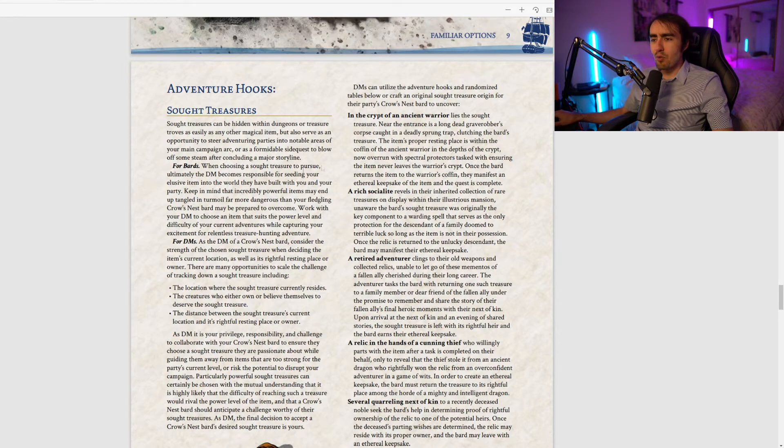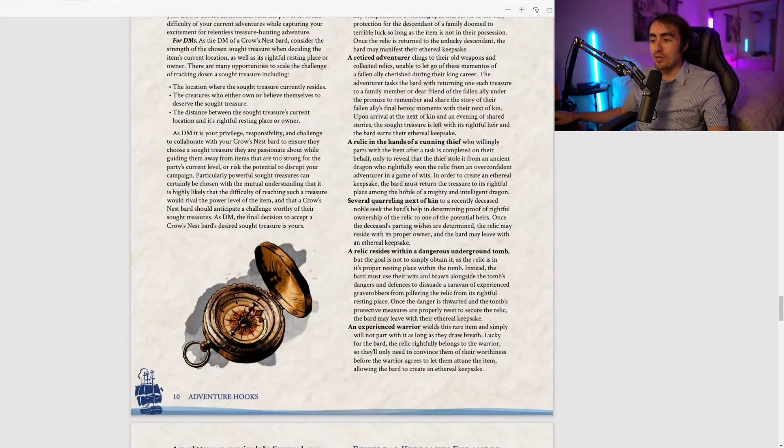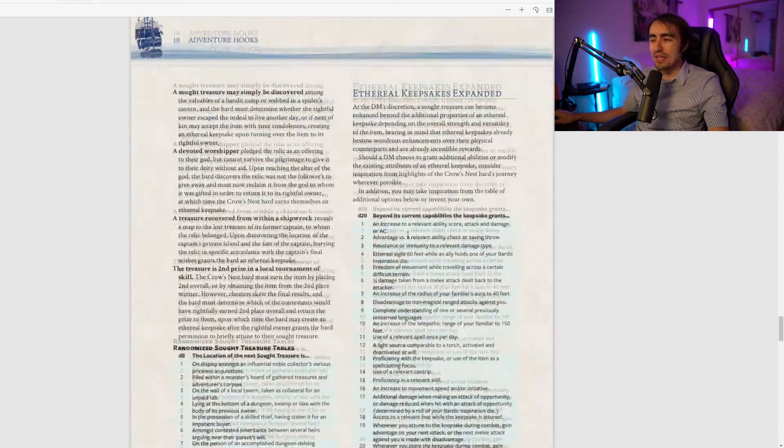Down here are some adventure hooks. For example: a rich socialite possesses a rare treasure on display in their mansion, unaware the bard's Sought Treasure was originally the key component to a warning spell protecting a descendant of a family doomed to terrible luck. Once the relic is returned, the bard may manifest their Ethereal Keepsake. There's a whole page of adventure hooks — very well written. I won't go over all of them.